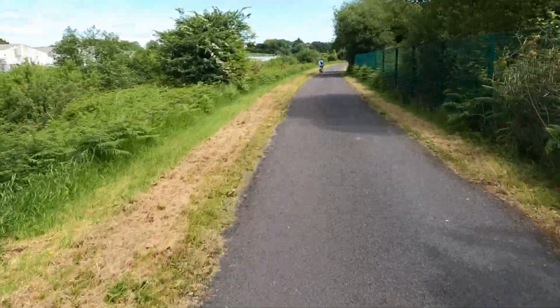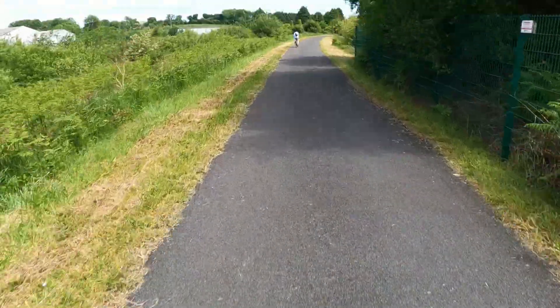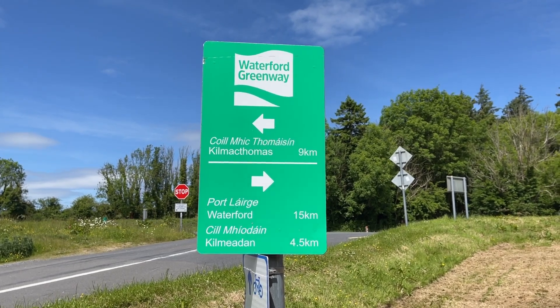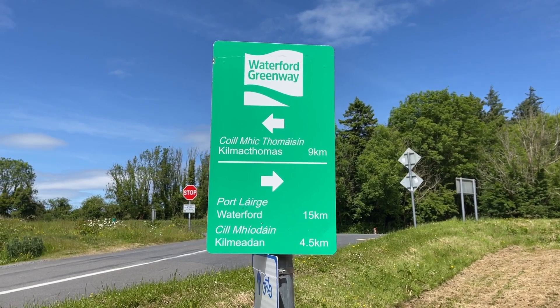I just passed the 18 kilometre mark and I still have three lights — that's amazing. Making great progress, but I'm down to two lights now, after it having been three for quite a while.